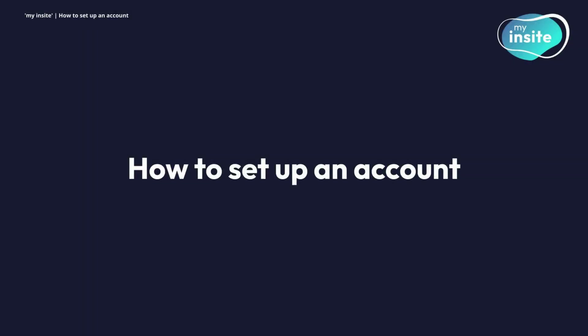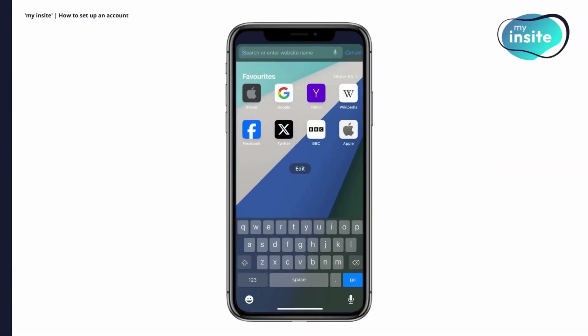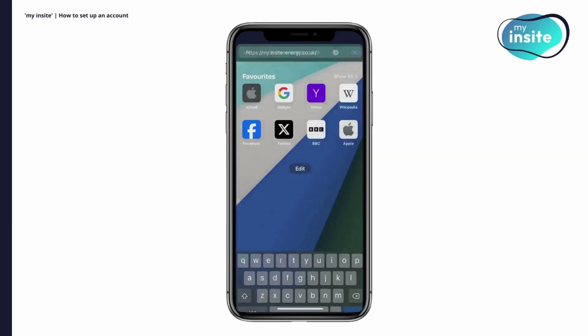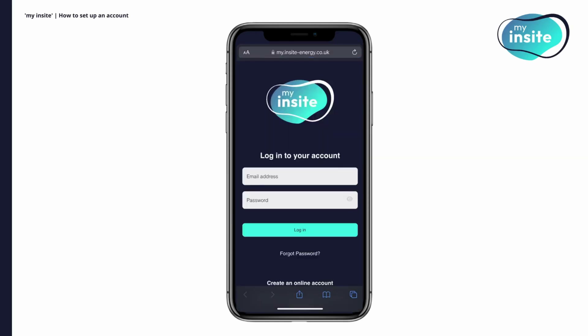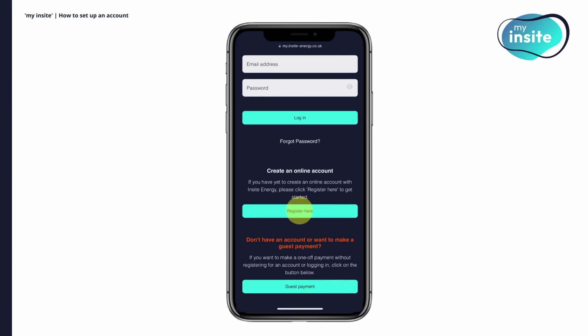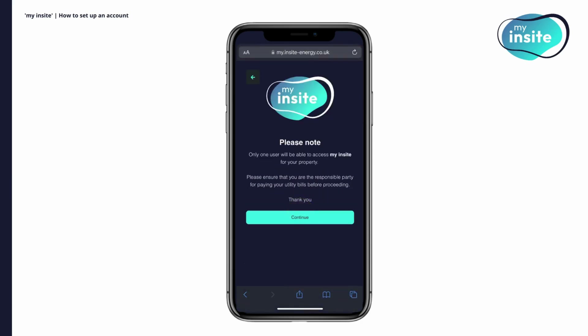How to set up an account. To begin setting up your account, first open up your web browser and type in my.insight-energy.co.uk. On the homepage, click the Register Here button. Please note that only one user will be able to access My Insight for your property. Please ensure that you are the responsible party for paying your utility bills before proceeding.